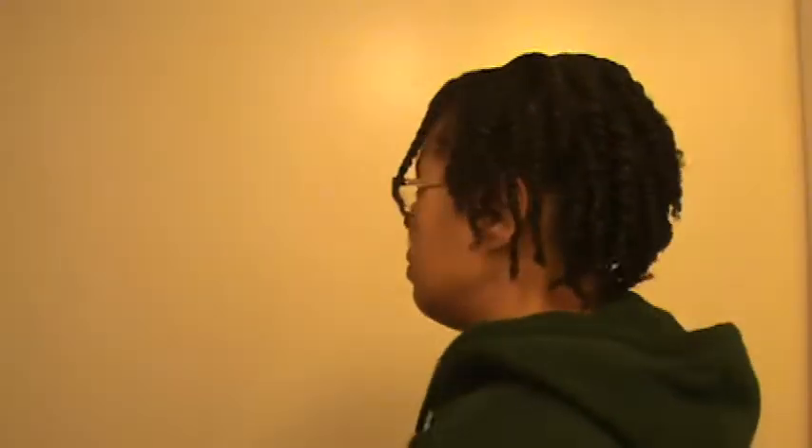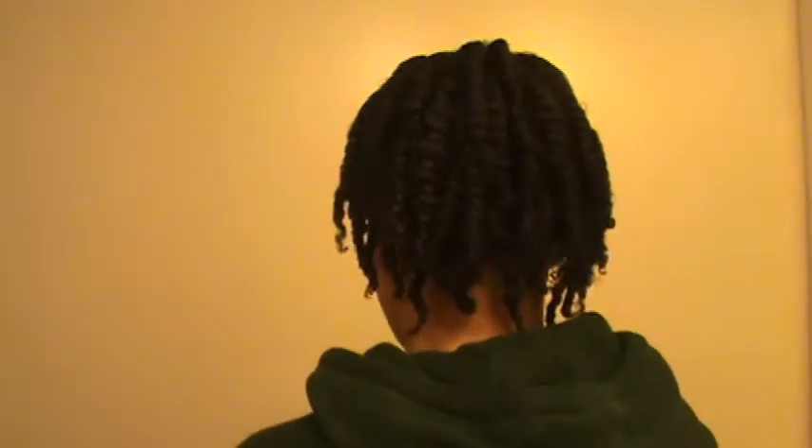I wanted to show you guys what my hair looks like. For somebody who doesn't know how to do their hair, I think I'm going to have to start paying somebody to do this because it took too long. My arms and muscles are tight now. Let me do a roundabout view again — I have to do that really slow, and I'm supporting my hair.